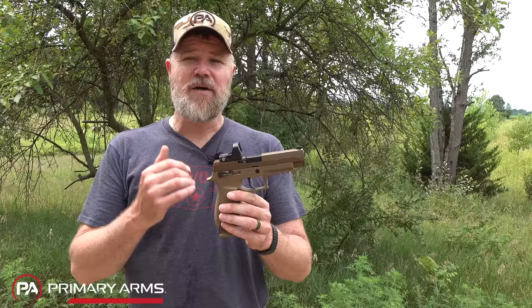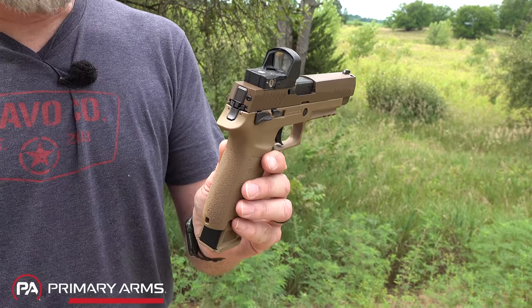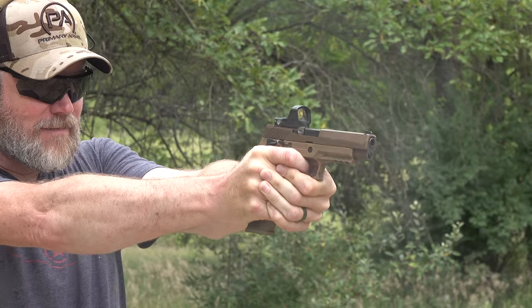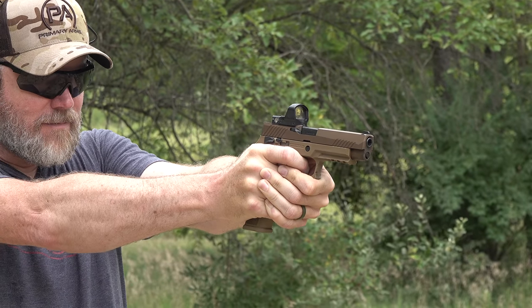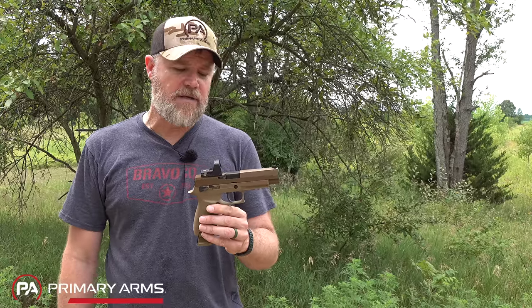SIG is notorious for ditching products if they don't work out and moving on. The next big thing was the P320 — a striker-fired polymer frame pistol. They basically took the double-action hammer out, replaced it with a striker assembly, and called it a new gun. The early P320s turned me off completely — I'm sure you remember videos of people hitting them with hammers or dropping them onto concrete and the guns would fire. They were dangerous and had really bad triggers.